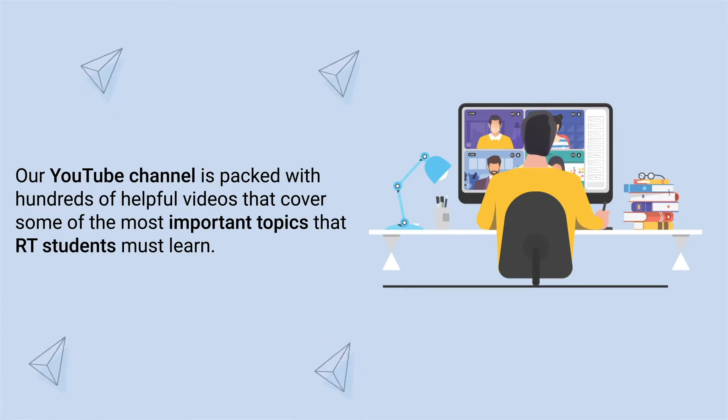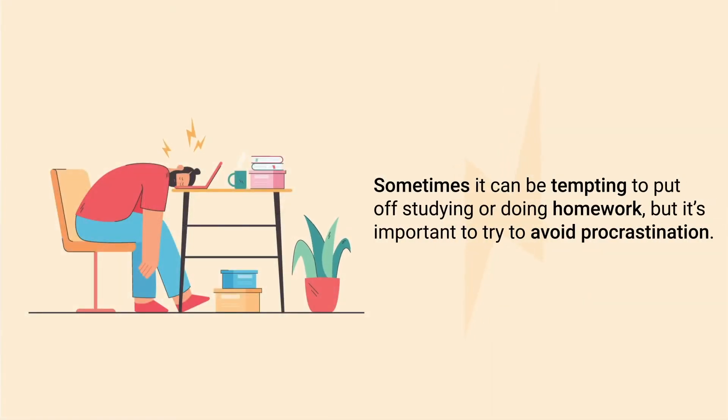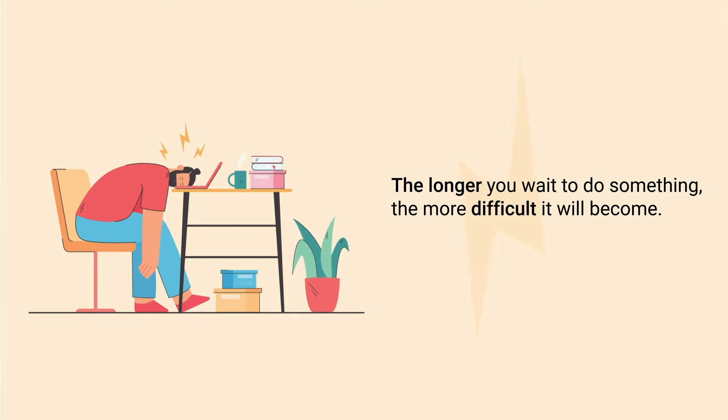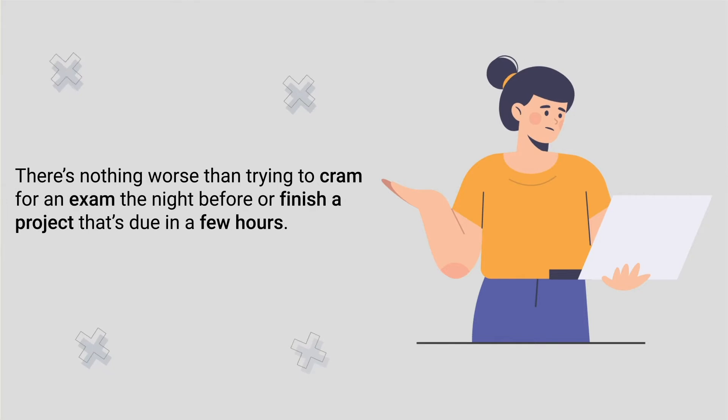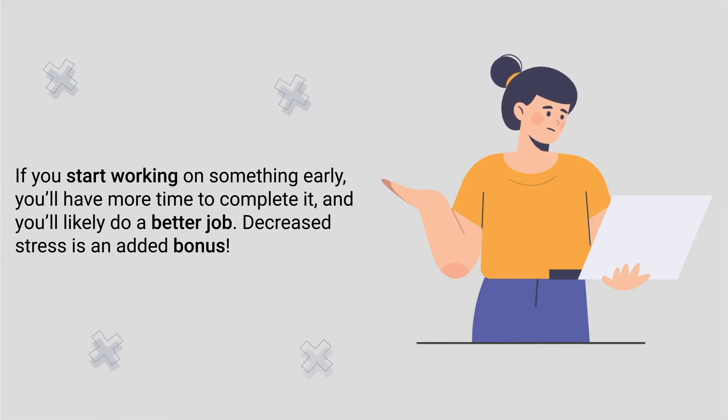Our YouTube channel is packed with hundreds of helpful videos covering the most important topics that RT students must learn, so definitely subscribe if you haven't already. Number six: don't procrastinate. It can be tempting to put off studying or doing homework, but it's important to avoid procrastination. The longer you wait to do something, the more difficult it will become. There's nothing worse than trying to cram for an exam the night before or finishing a project that's due in a few hours.